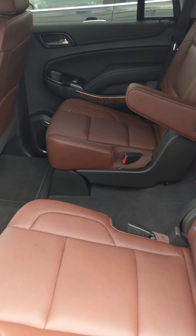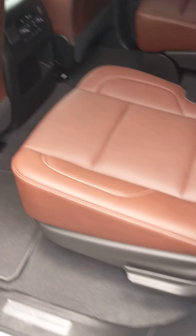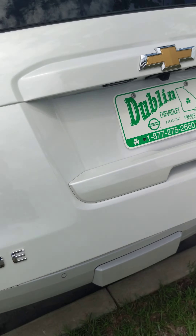Of course, you've got the spacious rear as well. Captain's chairs for the middle, seating for three in the back. And of course, your power rear liftgate.